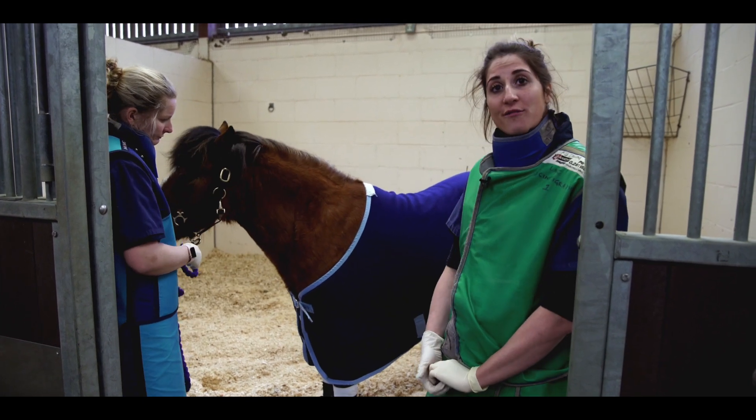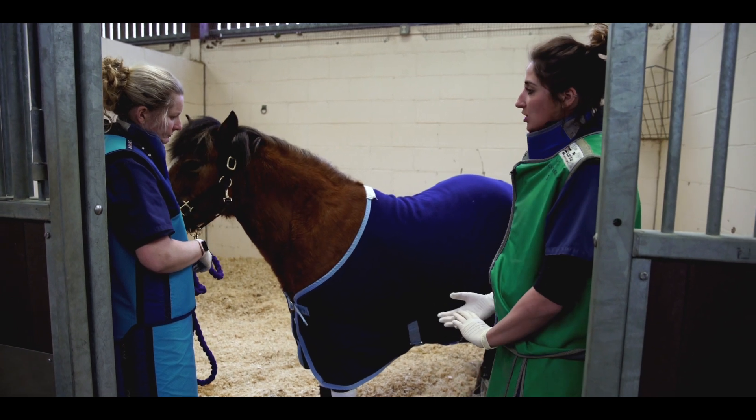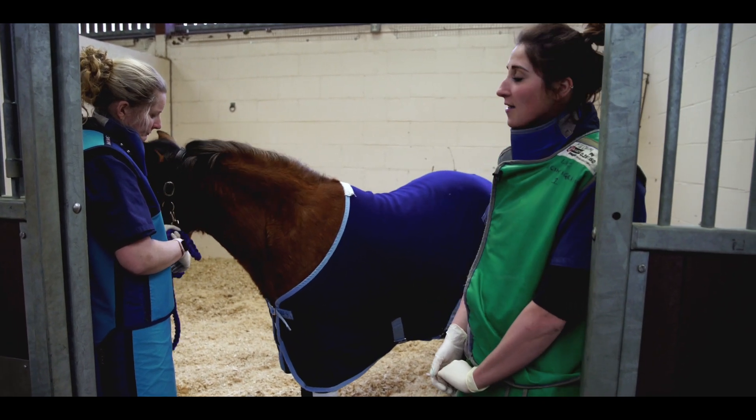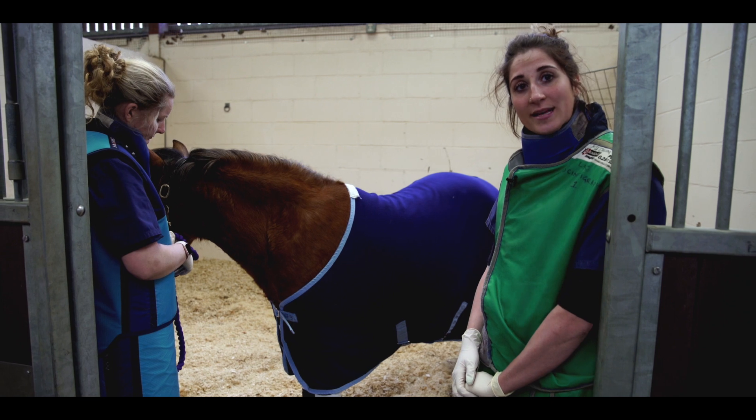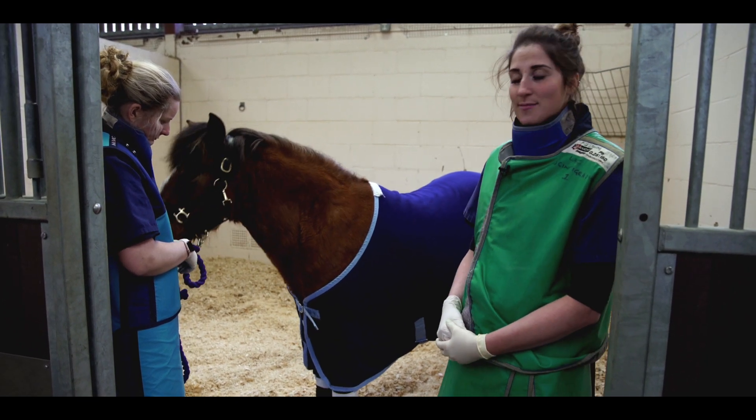She always comes in the night before and we keep her nice and warm overnight. She's had a lunch this morning and then straight after, she's been injected with technetium, which is a radioactive substance that helps us produce our images.